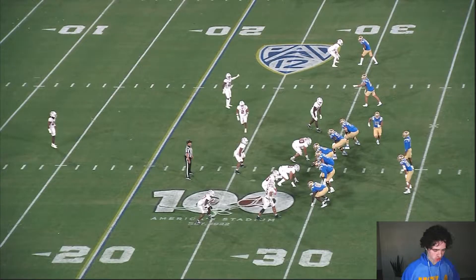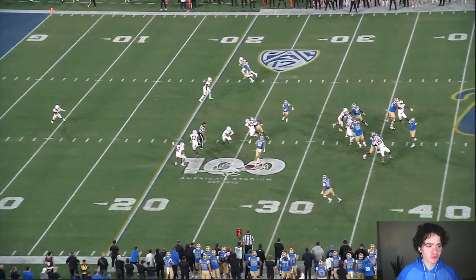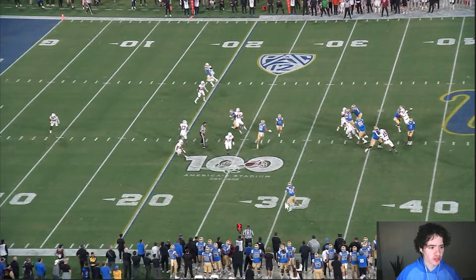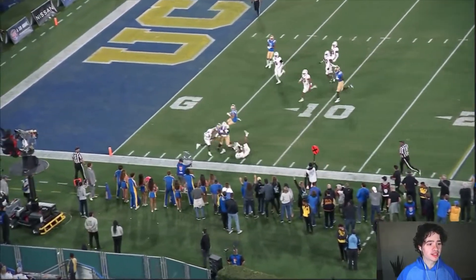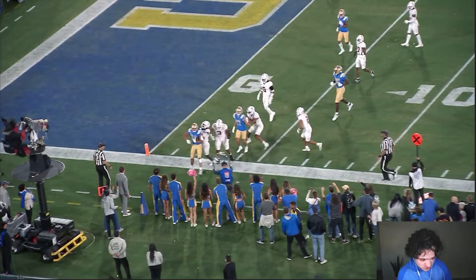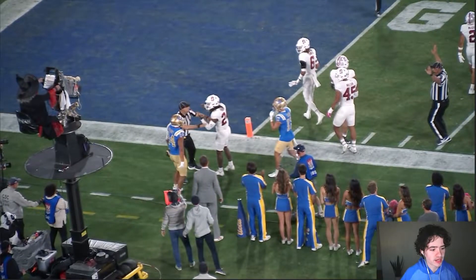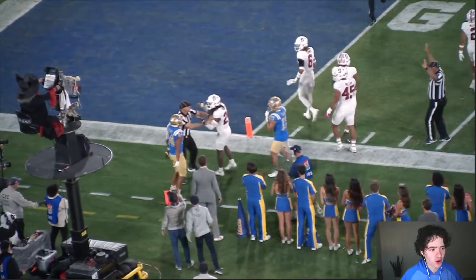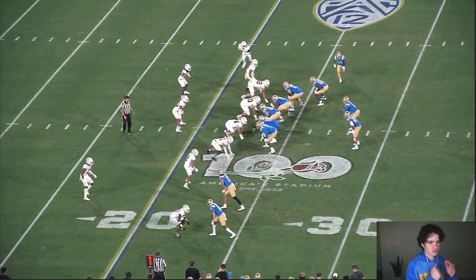Check out the mustard Zach Charbonnet brings on this play. This is a pass — he's the outlet receiver. DTR dots him up at the 30-yard line. He's got all this space but has one, two, three Stanford defensive players coming after him. Does he just run out of bounds? Nope. He's bringing them all to Rumble Town. There's animosity between number 24 on each side, and even the ref is getting involved. An excellent display of patience and vision by Zach Charbonnet.